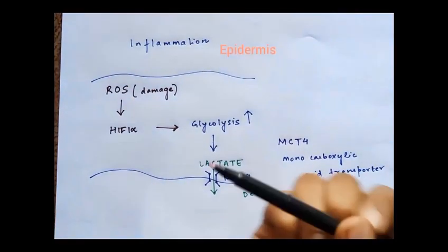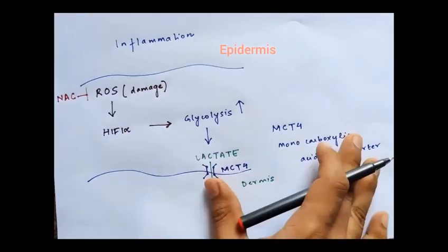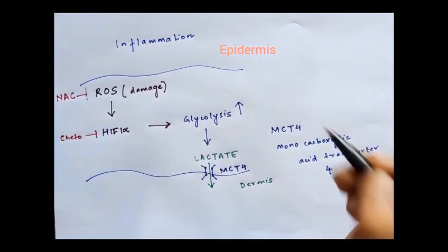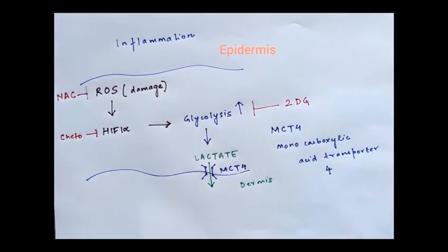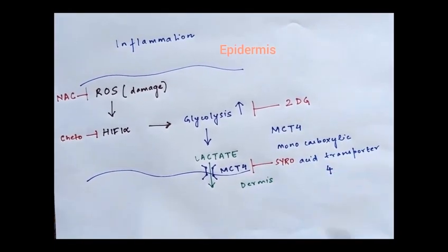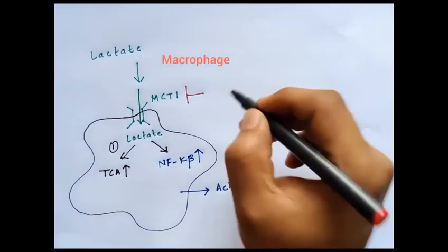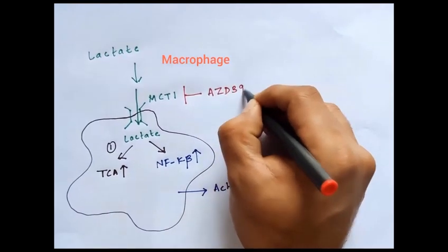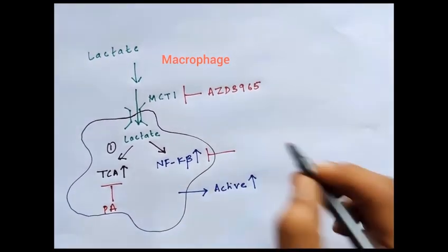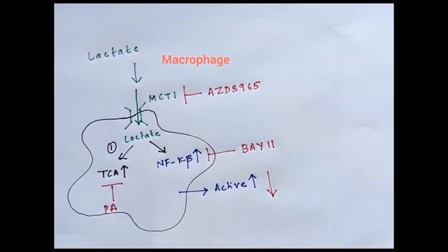Furthermore, we have shown that if you block reactive oxygen species using N-acetyl cysteine, HIF1-alpha using YC-1, glycolysis using 2-deoxyglucose, or MCT-4 using cyrosingopine, we are able to prevent the activation of the macrophages. Similarly, if you block MCT-1 using AZD-3965, the TCA cycle using pyromellitic acid, or NF-κB using BAY 11, we see the same kind of result.